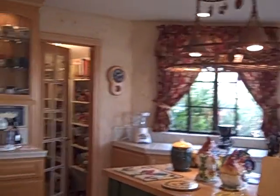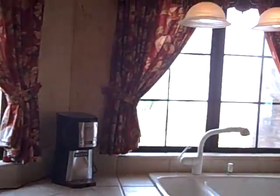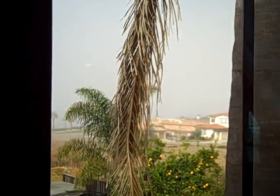There we go — large pantry, island, and again more views of that ocean. Want to see this house, give me a jingle. Julia Waldorf, JuliaWaldorf.com.